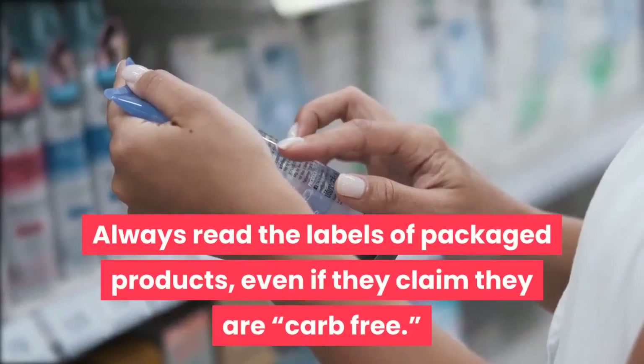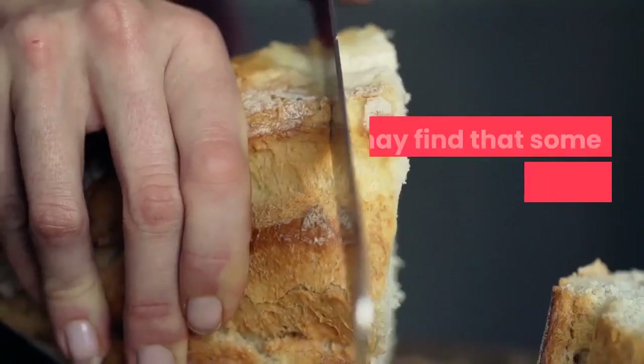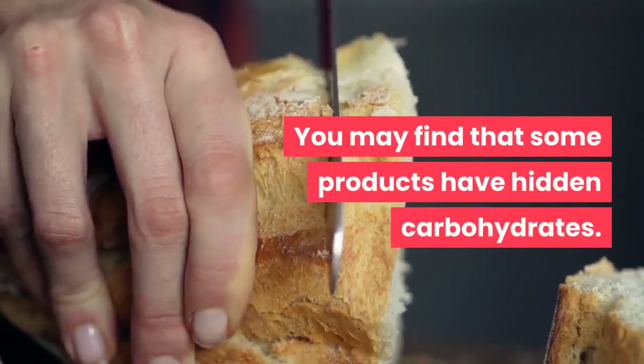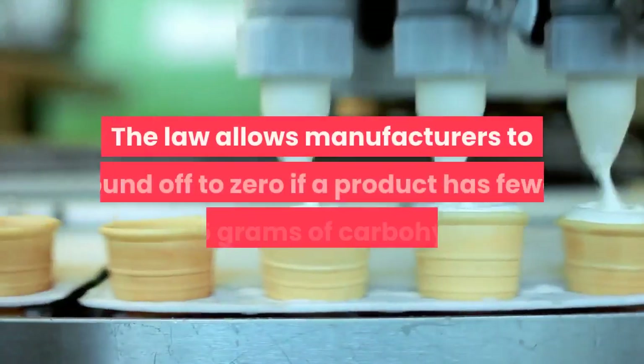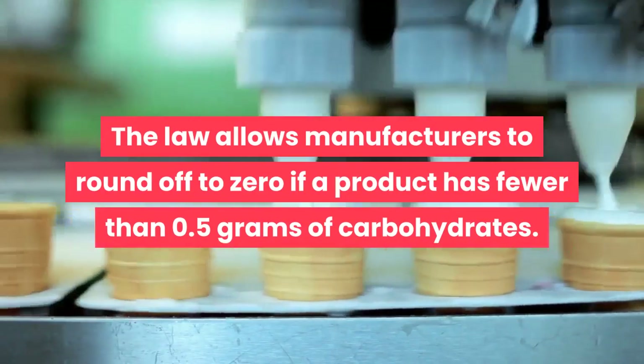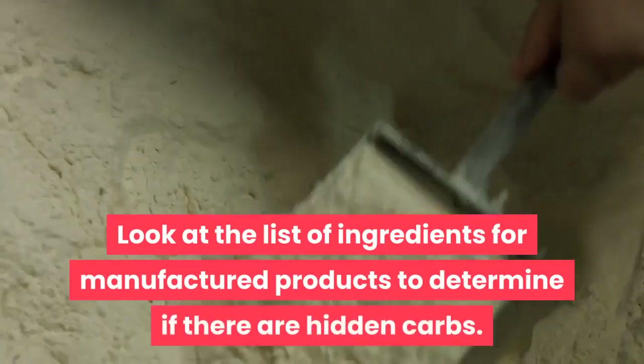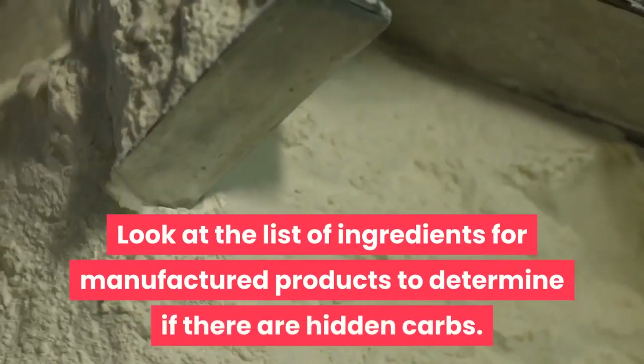Always read the labels of packaged products, even if they claim they are carb-free. You may find that some products have hidden carbohydrates. The law allows manufacturers to round off to zero if a product has fewer than 0.5 grams of carbohydrates. Look at the list of ingredients for manufactured products to determine if there are hidden carbs.